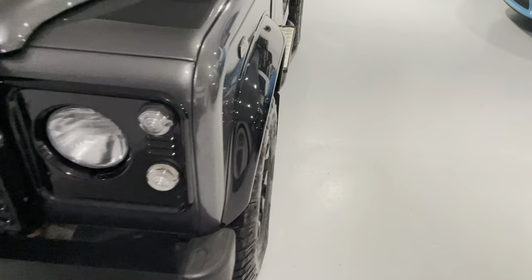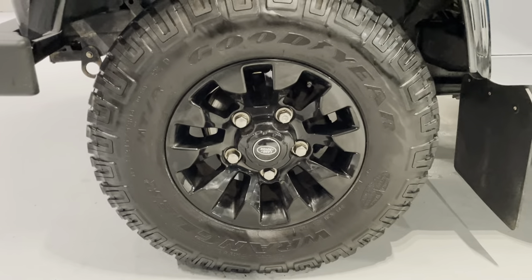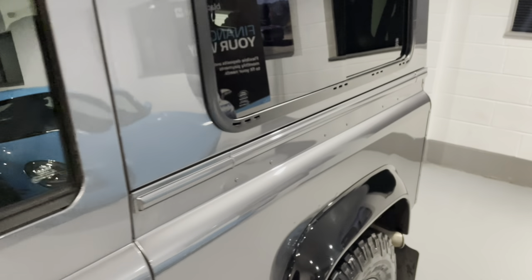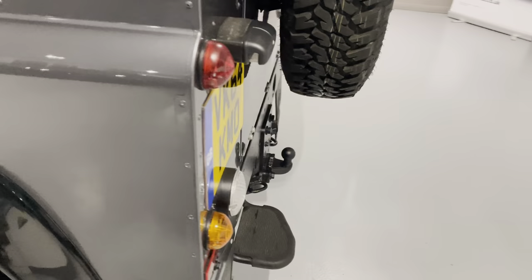First, I just want to show you these incredible gloss black alloy wheels, which are an option. It's also got the convenience pack, which gives you remote central locking and electric windows. It's got the two fold-up seats in the rear too, mud flaps, and we've also got the tow pack at the back.